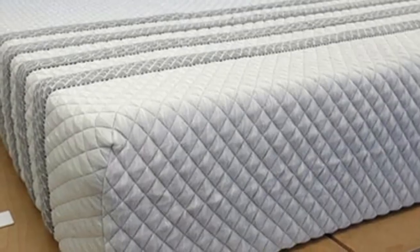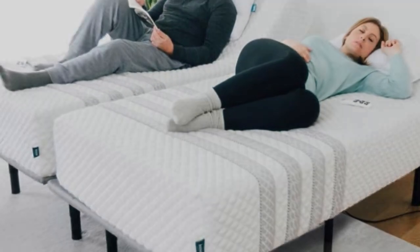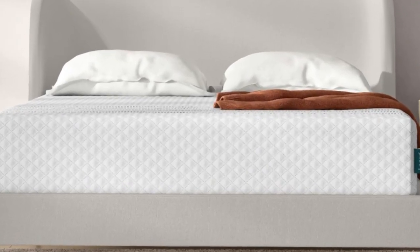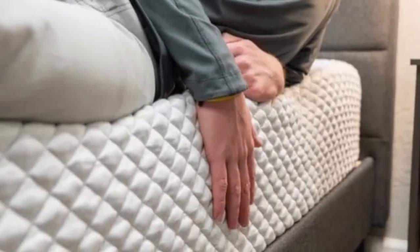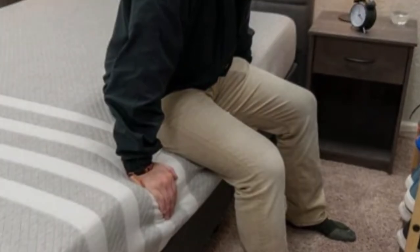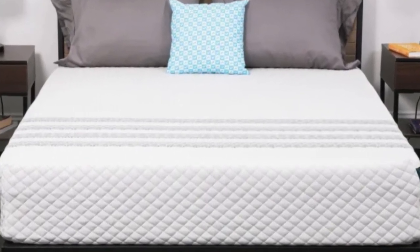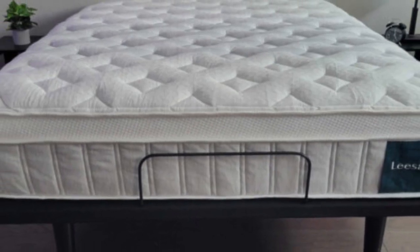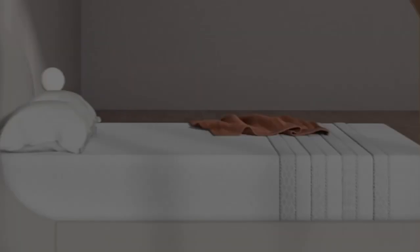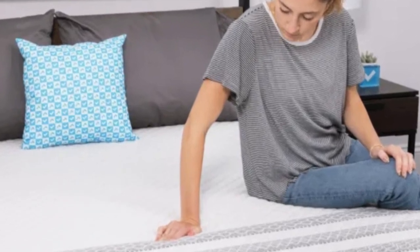The Sapira Hybrid's comfort system consists of three foam layers, including a ventilated top polyfoam layer to prevent heat buildup and a middle memory foam layer to cushion your body. Dense transitional polyfoam provides additional plushness and creates a buffer between your body and the pocketed coil support core. The perimeter is reinforced with thicker coils to push back against your weight and prevent deep sinkage. Since the Sapira Hybrid is medium-firm, side sleepers weighing at least 130 pounds and back and stomach sleepers under 130 pounds awarded it favorable ratings.